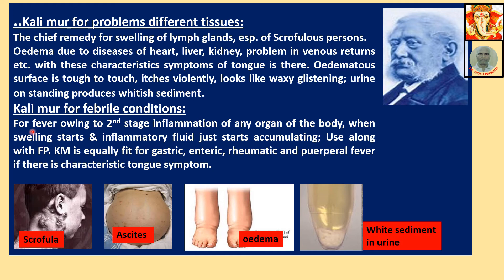Calimure for febrile symptoms. For fever going into second stage of inflammation of any organ, when swelling starts and inflammatory fluid just starts accumulating — used along with Ferrum Phosphoricum. Calimure is equally fit for gastric, enteric, rheumatic, and peripheral fever if characteristic tongue symptom is present. Any fever with characteristic tongue symptom — you can give Calimure, whatever the name of the fever.